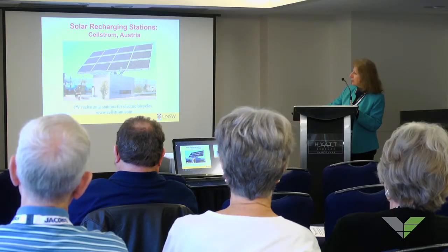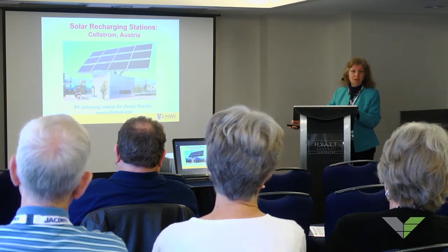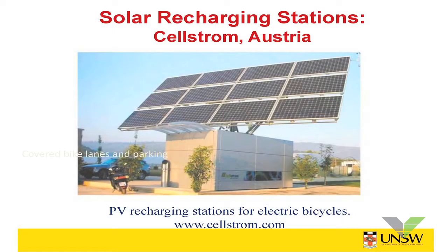This is a solar recharging station installed in Austria, which takes solar energy to charge up the battery, and the vanadium battery is then used to charge electric motorcycles and electric bicycles — around Vienna, I think that was.